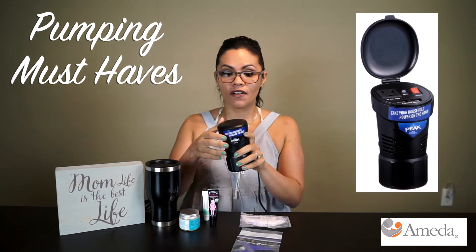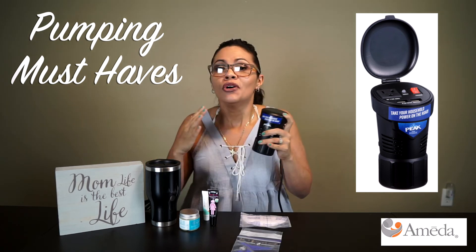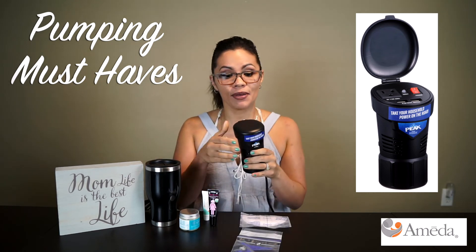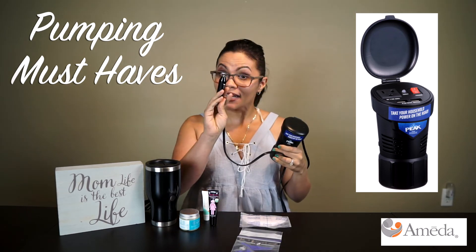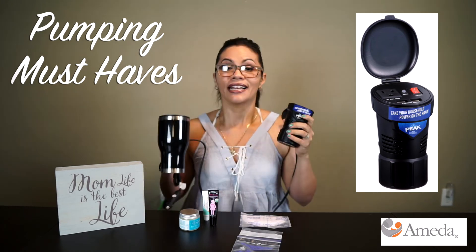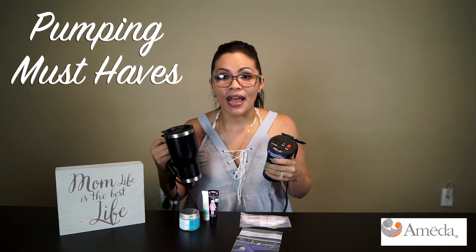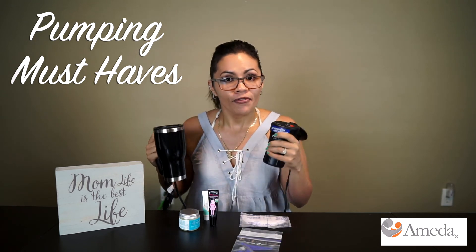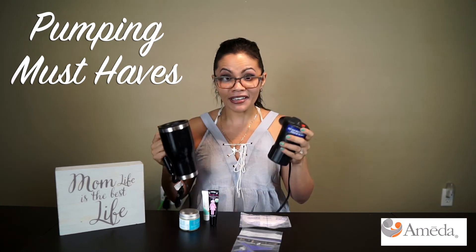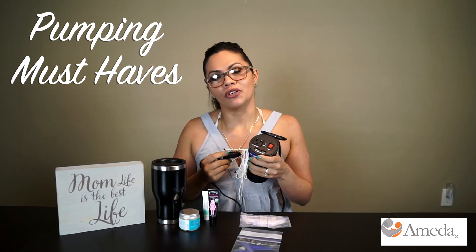The second was a power converter, because sometimes we're taking trips or just going grocery shopping and you never know when you have to pump. This saved my life because I was able to plug it into the car, plug in the pump, turn it on, and pump throughout the car. These two things meant I wasn't stuck at home having to find a bathroom — because not all bathrooms are breast-pump-friendly. Whenever a bathroom didn't have a place to plug in, I could just go to my car and I was set.